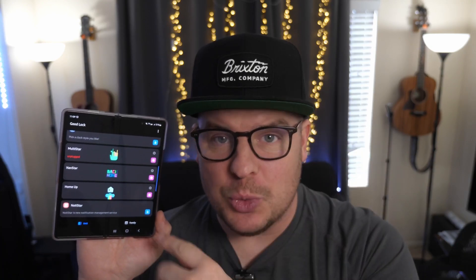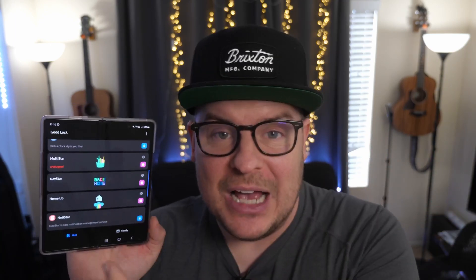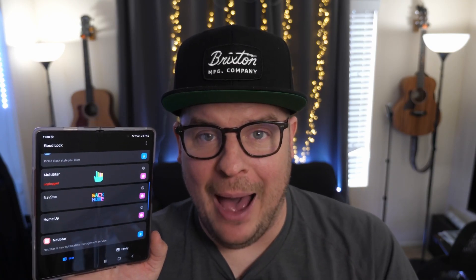The last story of the day is about Samsung's GoodLock app — they've updated two more modules. If you don't know what GoodLock is, it's a completely customizable app that has modules — essentially more apps — allowing you to control your phone in many different ways. It's a fantastic app. The two modules that have been updated are Sound Assistant and Lockstar.